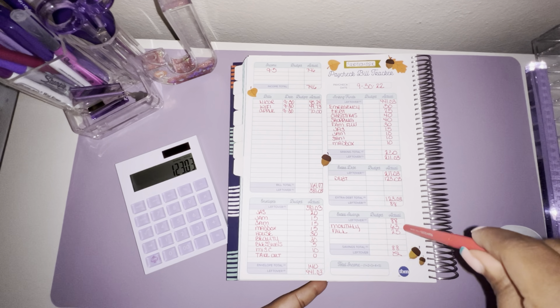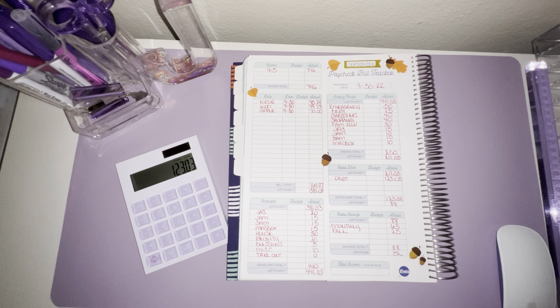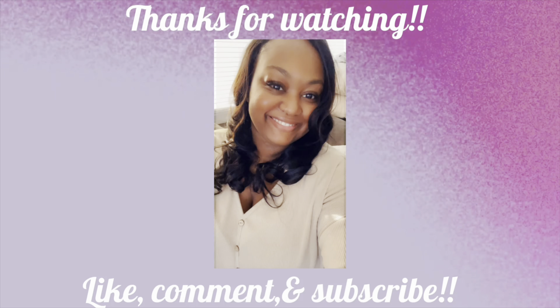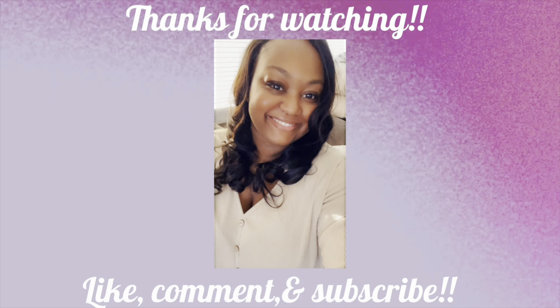Just to recap: my income is $746. My bills totaled $164.97, leaving me with $581.03. I stuffed $140 into my cash envelopes, leaving $441.03 for sinking funds. I'm making an extra debt payment of $123.03, which leaves $88 that I'll contribute to finish off my monthly September challenge and my fall savings challenge. So if you guys enjoyed this video, please don't forget to like it, comment, subscribe, and I will see you guys in the next one. Bye!